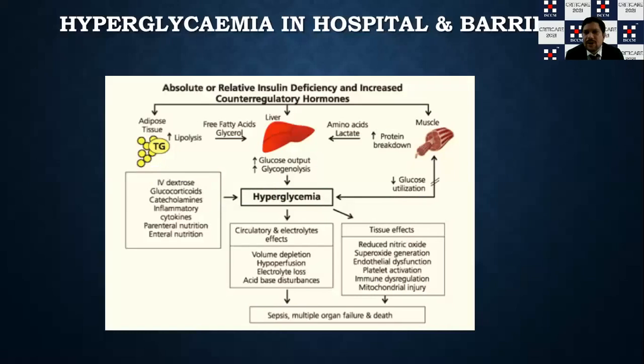Why does hyperglycemia occur in an ICU or hospital setting? There are many factors: medications like glucocorticoids, external dextrose, vasopressors like catecholamines, inflammatory mediators, parenteral or enteral nutrition. The stress on the body causes high glycogenolysis, increased glucose output from the liver, and protein breakdown. All of these culminate in high blood sugars, which are detrimental — causing dyselectrolytemia, hypovolemia, acid-base disturbances, endothelial dysfunction, immune dysregulation, superoxide generation, and ultimately organ failure and bad outcomes.